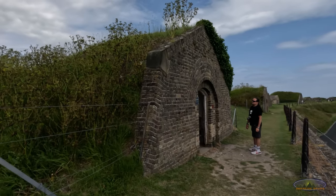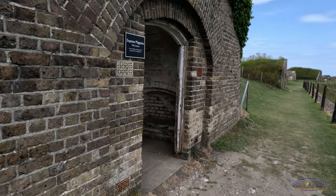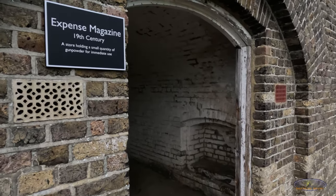These gunpowder magazines, built in the 19th century, were designed to store small amounts of gunpowder for immediate use.